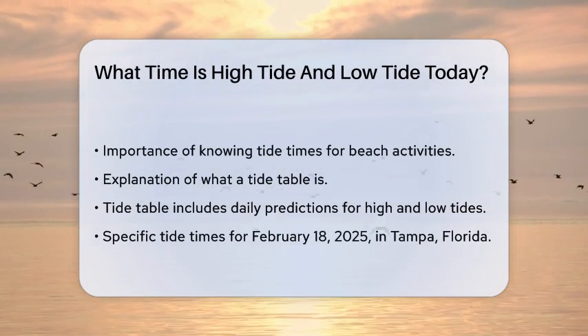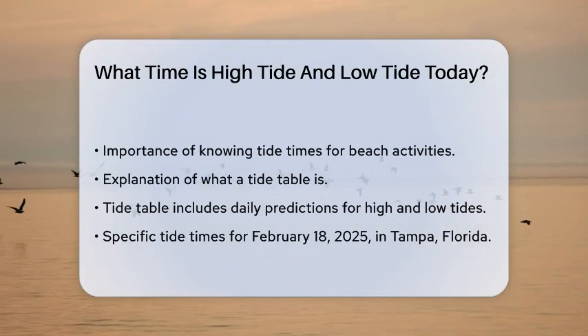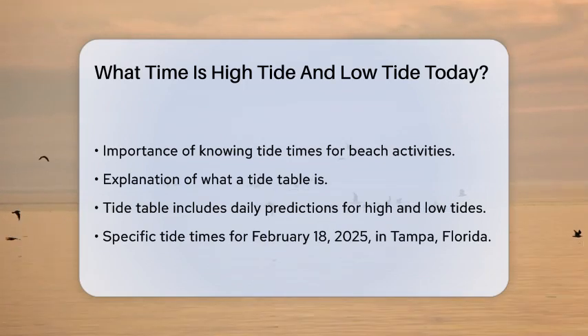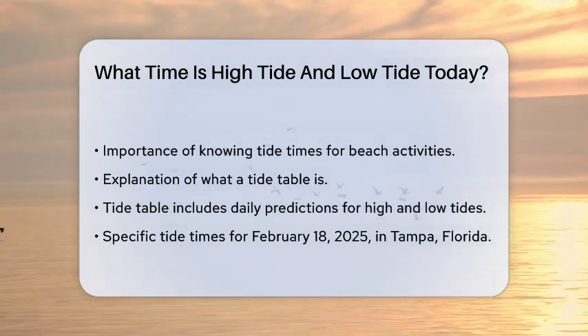First, you need to understand what a tide table is. A tide table shows the daily predictions for the local time of low and high tides, as well as the height of those tides for a particular coastal area. For Tampa, we can look at the specific tide times for today.